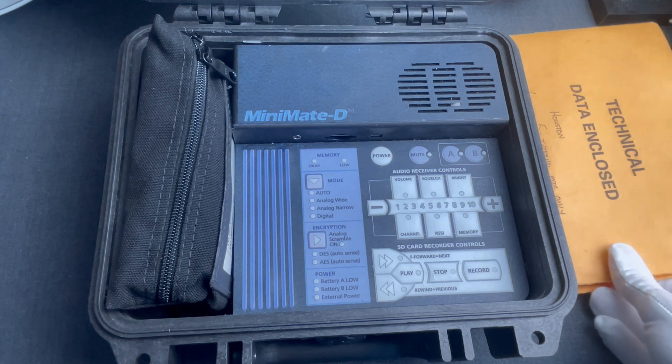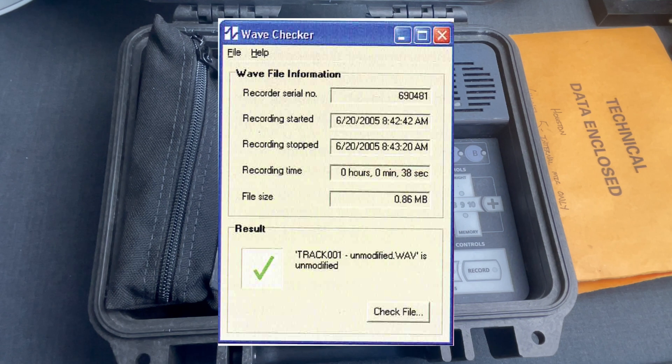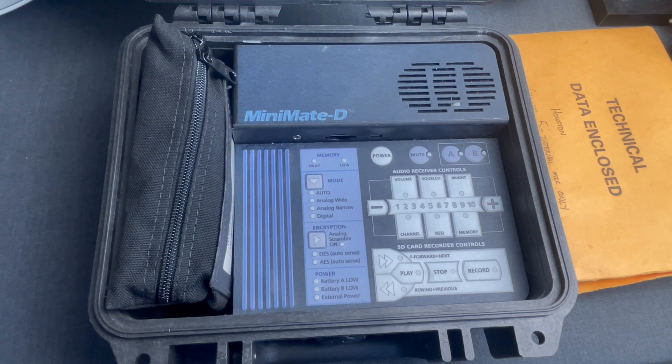Another software that DTC included was the WaveChecker, which adds a small header to the recorded tracks to include metadata like recorder serial number, timestamps, and recording time. This is useful as a watermark, especially if those recordings were going to be used as evidence in a legal setting.